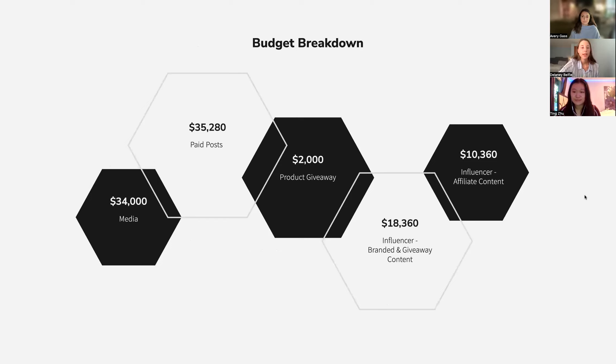To further break down the budget: we will spend $34,000 on media, meaning photography and organic paid content. For paid posts, we will be spending $35,280. For influencer giveaways, we will contribute $2,000 worth of products. The influencer salary for branded and giveaway content will total $18,360, and the influencer salary for affiliate content will be $10,360.